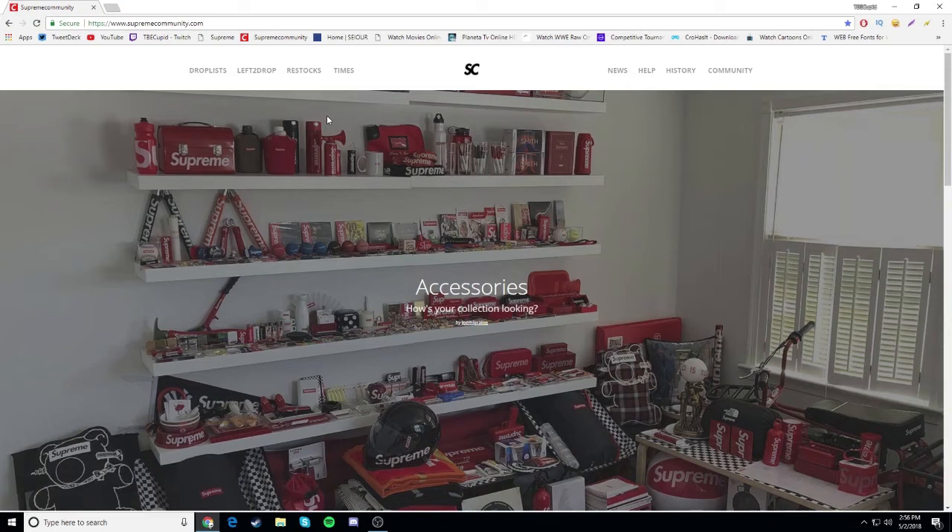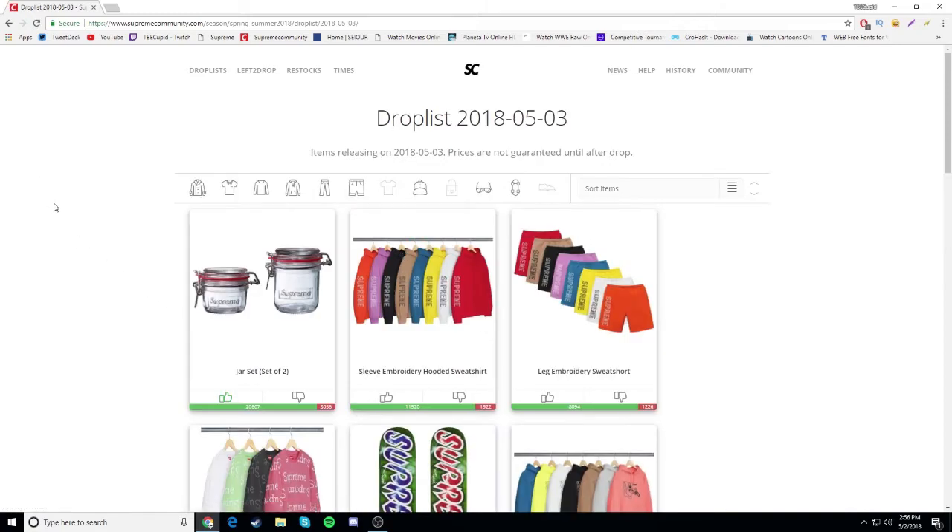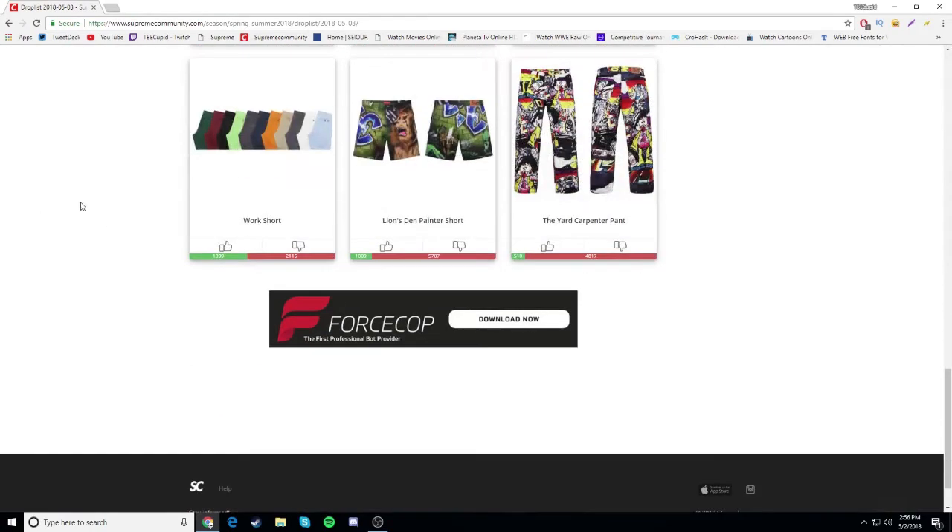Anyway, we're going to be talking about the Supreme drop list. I'm not sure if at the end I'll talk about the Palace drop list or whatever. Let's go ahead and go to Supreme Community drop list - week 11, not week 10. Week 11. Anyway, this is kind of a garbage week.